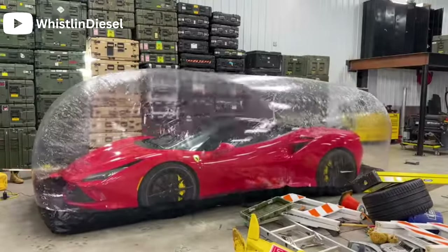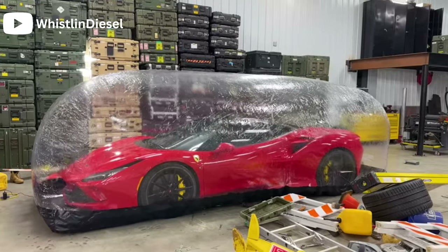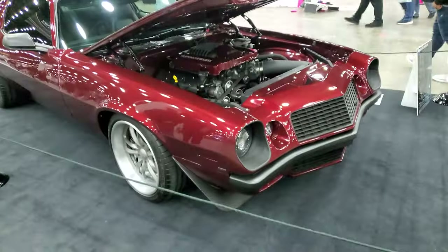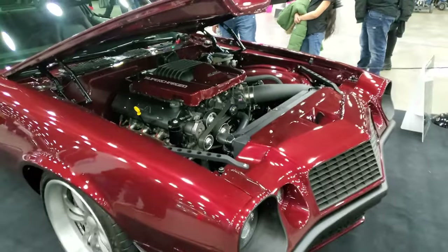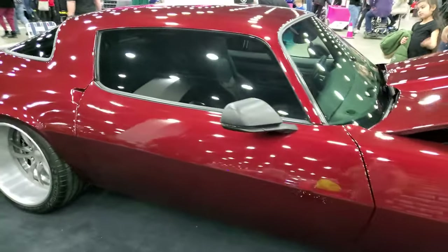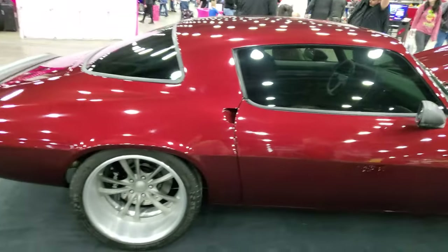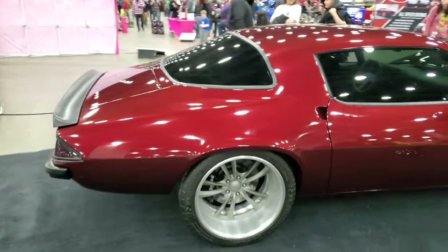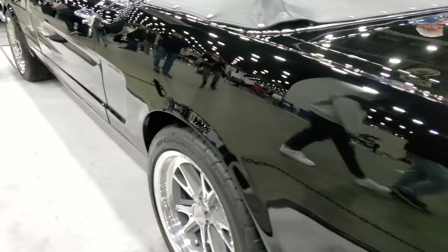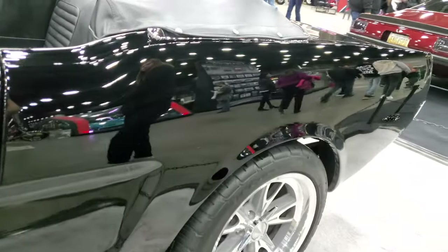Another car that I really, really like — mostly because there's no chrome on it whatsoever. LSA engine, deep red paint, 6-speed manual, probably out of a ZL1 Camaro. Beautiful car. Some of these cars, I don't understand how they keep them so clean — the paint is just straight glass. Crazy.